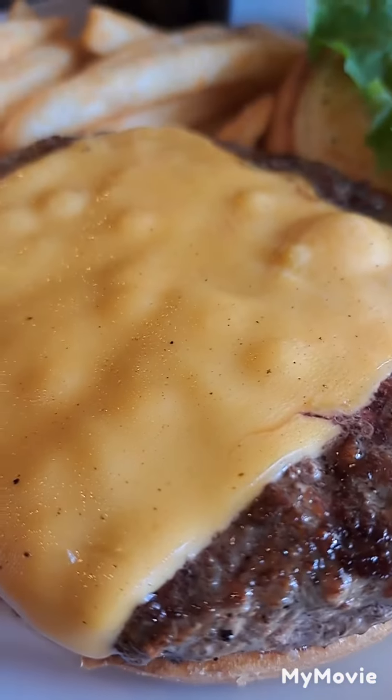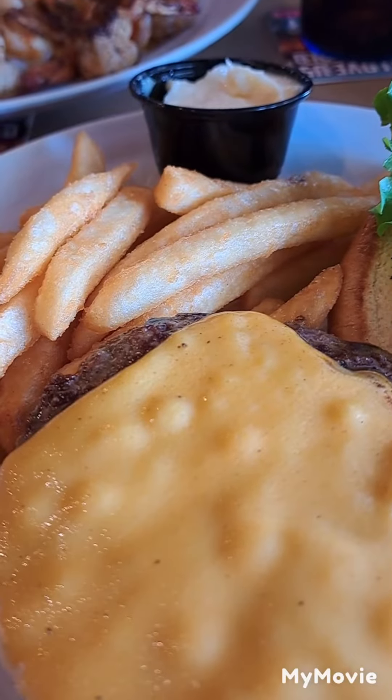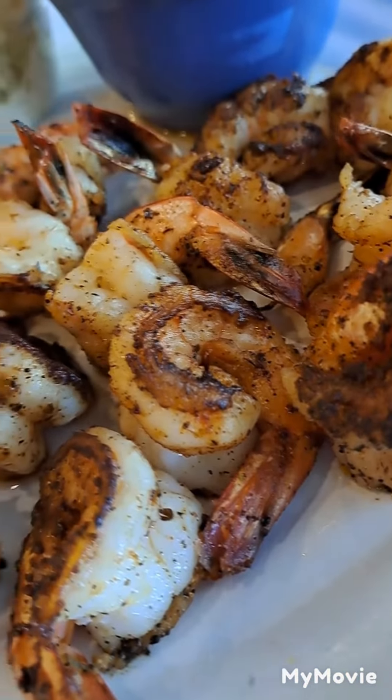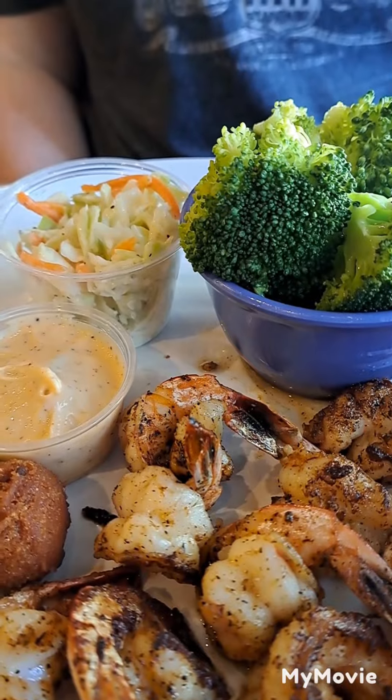I got the cheeseburger. Look at this cheese on here and the meat and the fries. And Julie got the blackened shrimp. Look at that fresh shrimp, hush puppies and steamed broccoli. At Iguanas on St. Simons.